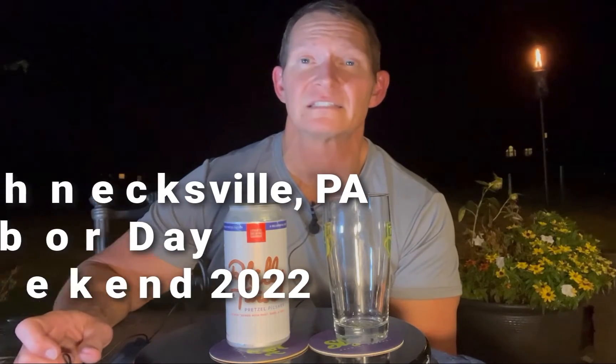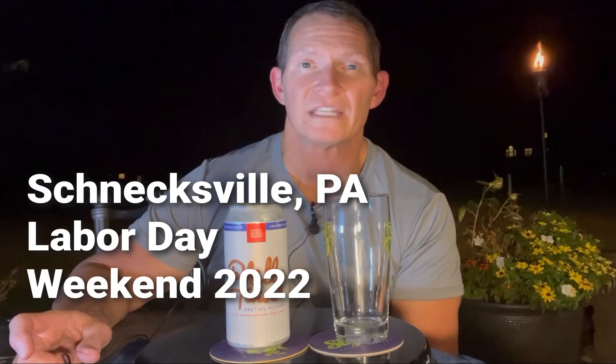This is Homa from PA Lagers Brews and Reviews. Beautiful summer night here in Schnecksville, PA — must be around 80 degrees. It's very still, not a lot of wind, a little bit of humidity in the air, so it's a great night for a pilsner.